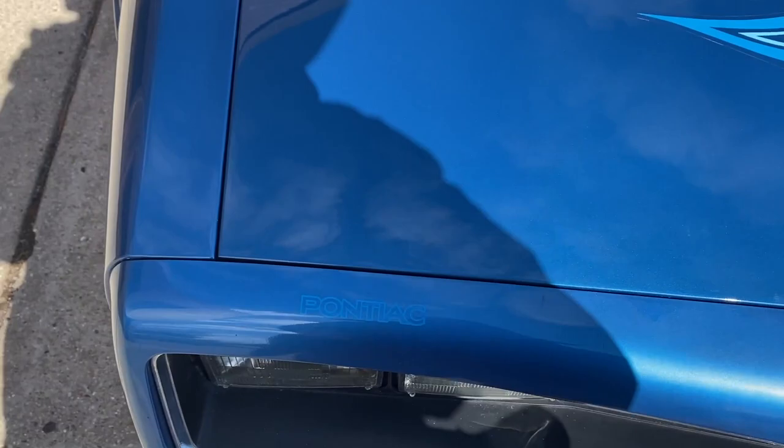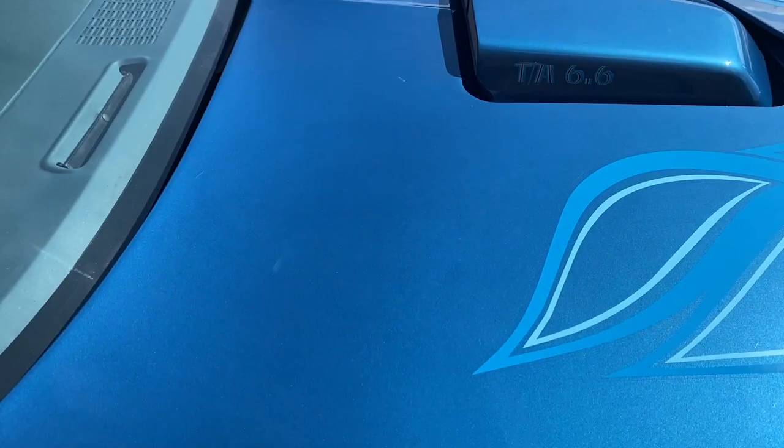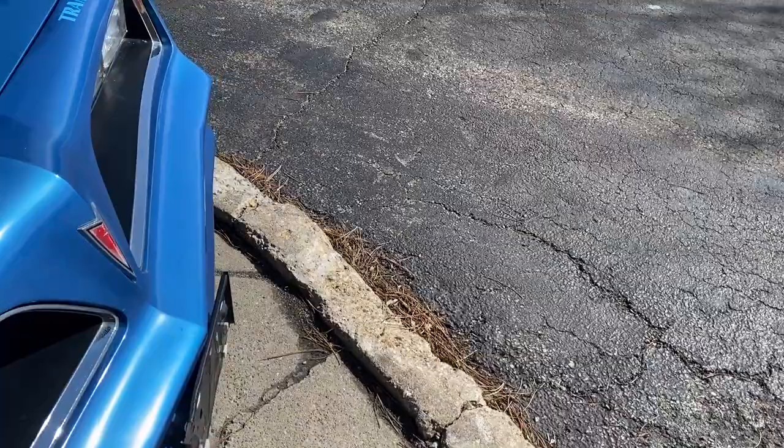Lines up there the way it should. Shaker hood, of course. 6.6 liter. There's a blue bird on there. So a three-owner car, 69,000 original miles. All the body panels are original to the car.